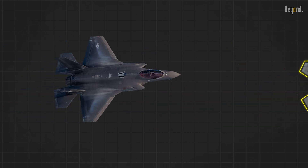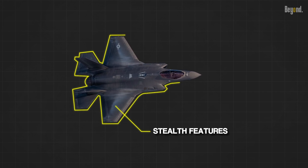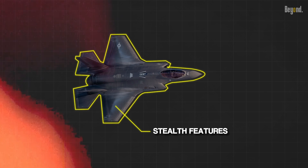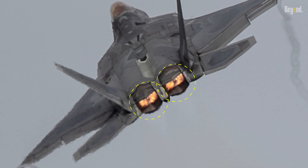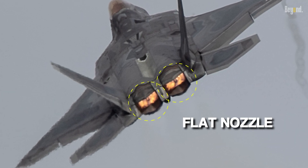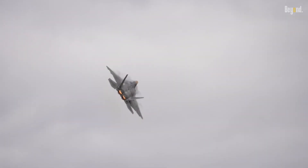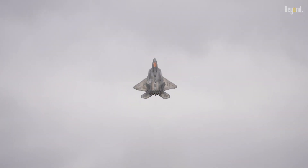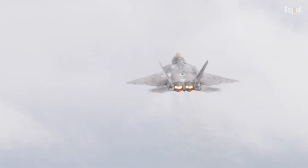On the other hand, the F-35 also incorporates stealth features, but its design emphasizes multi-role capabilities and compromises are made to accommodate other mission requirements. That is why the nozzles of these two aircraft are very different. The F-22 Raptor has a flat nozzle and the engine is not visible when viewed from the outside — a deliberate engineering choice to provide qualified stealth performance. This is one of the reasons why the F-22 Raptor is a limited edition aircraft.